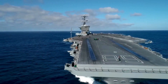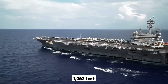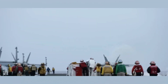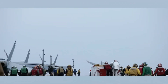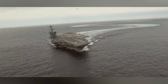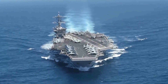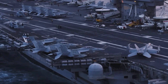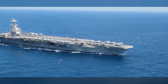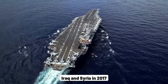The Nimitz-class supercarriers are truly colossal, stretching over three football fields in length at an impressive 1,092 feet. With a crew of 3,200 sailors and 2,480 airmen, these ships operate like self-sufficient mobile cities. Named after Admiral Chester Nimitz, who commanded the US Navy during World War II, the USS Nimitz was commissioned in May 1975 and has since embarked on numerous missions, including aiding in the Iran hostage crisis and ensuring security during the 1988 Olympics in Seoul. Over the years, the Nimitz has played a pivotal role in military operations, from the Gulf War to combating the Islamic State in Iraq and Syria in 2017.